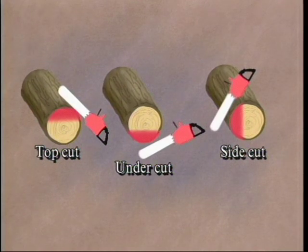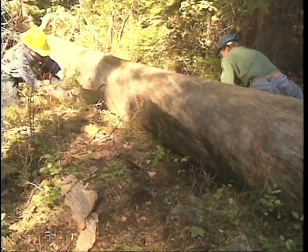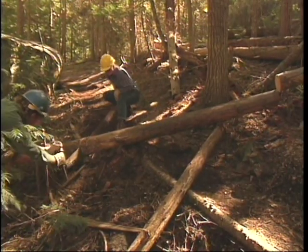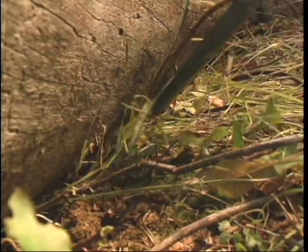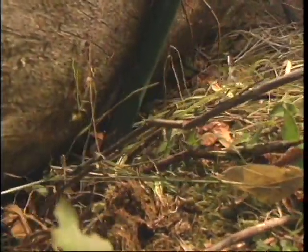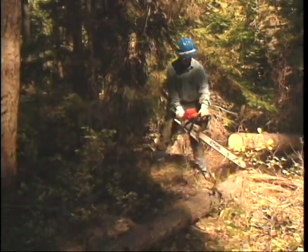Sometimes side cuts are also needed to relieve tension in the log. Cut the log out as wide as your normal clearing limits. Experienced trail maintainers have everything carefully planned so that once the cuts are made, the log almost naturally moves to the side of the trail, or can be easily rolled outside the clearing limits with a little leverage. Don't leave a log end suspended in mid-air — make another cut to drop it to the ground.